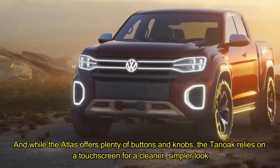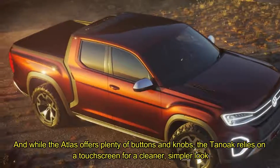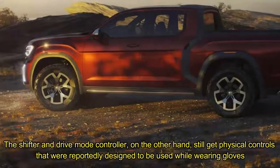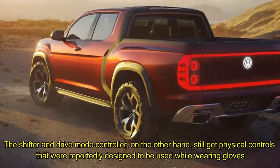While the Atlas offers plenty of buttons and knobs, the Tanoff relies on a touchscreen for a cleaner, simpler look. The shifter and drive mode controller, on the other hand, still get physical controls that were reportedly designed to be used while wearing gloves.